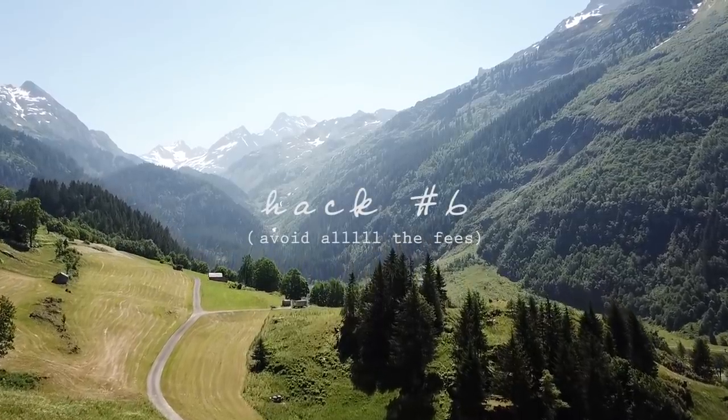Moving on to hack number six, keeping with the theme of money: I would highly recommend getting a travel credit card if you travel a lot or plan to. If you only have a debit card, when you're traveling to a foreign country you will often be charged a foreign transaction fee every single time you swipe your card. I didn't realize this for a long time — I always saw small charges on my bank statement for exchange rate and foreign transaction fees. They always seemed small, but they really add up on an extended trip. With a travel credit card, there are usually absolutely no foreign transaction fees.